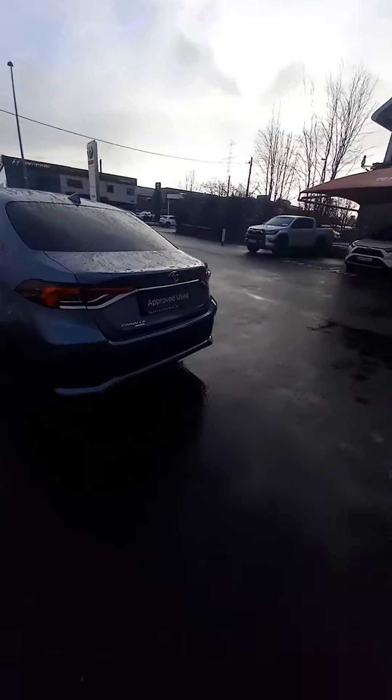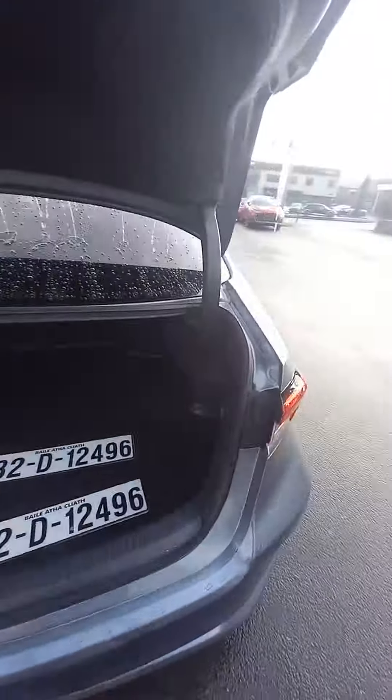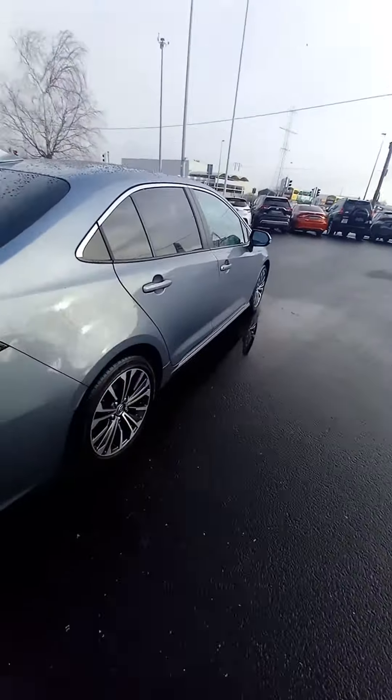Privacy glass on the back doors and on the back window as well, and there is excellent boot space in the Corolla. This one is also fitted with a care pack, so you have a plastic boot liner, mud flaps all round, and lock nuts on the alloy wheels as well.